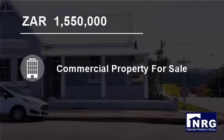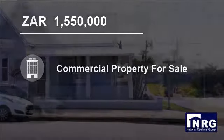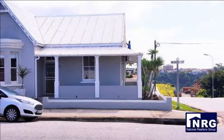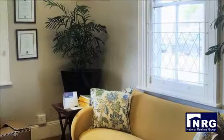Welcome to this 196 square meter commercial property for sale in South End, Port Elizabeth, South Africa for 1,550,000 Rand.